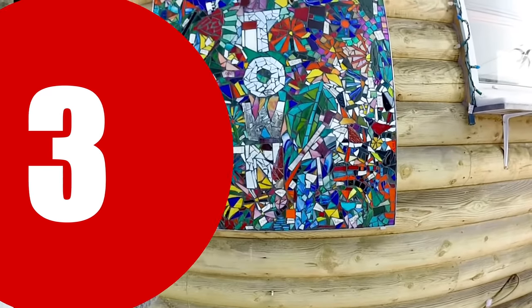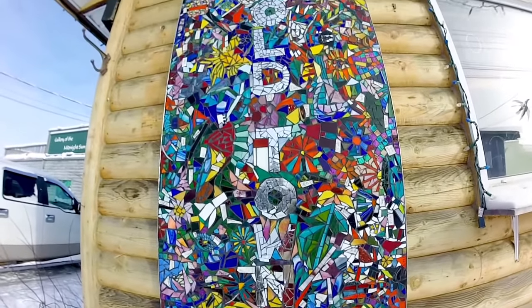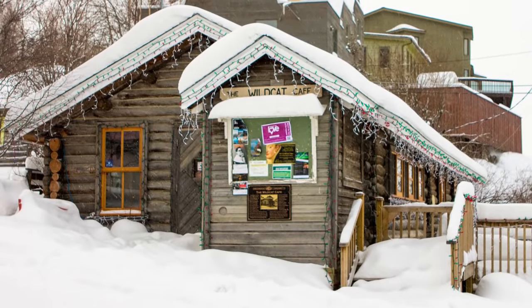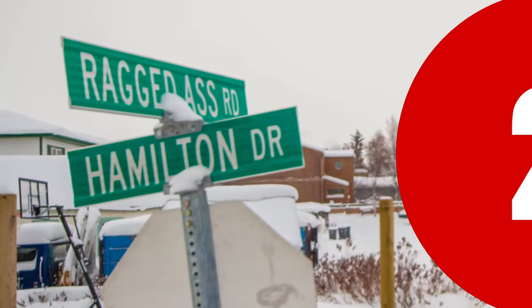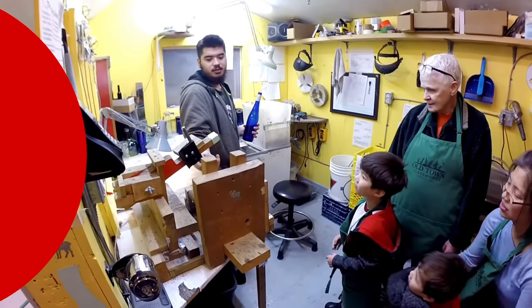The city of Yellowknife is known for its unique personality. Nowhere is this more evident than the city's Old Town. Street names like Ragged Ass Road and areas lined with classic log buildings give a taste of what it was like during the early days of the city's history. Yellowknife also has a thriving art community.